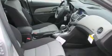Rear seat childproof door locks, a pass-through rear seat, traction control, a keyless entry system, and satellite radio.